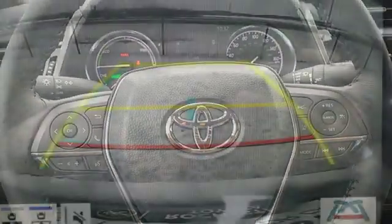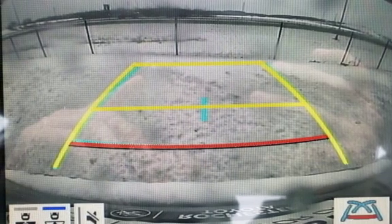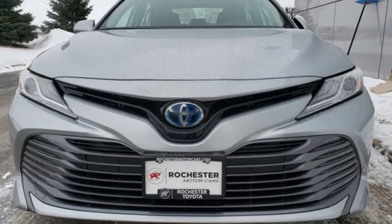Continuously variable automatic transmission. Active grill shutters. Gas pressurized shocks. And I-4 engine.